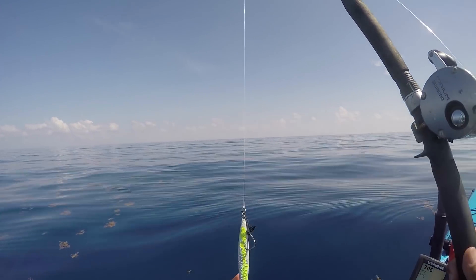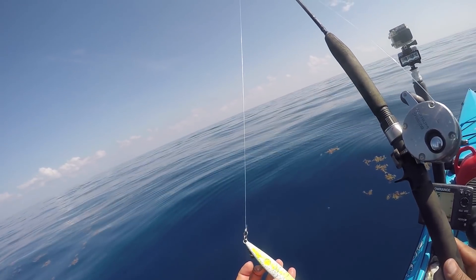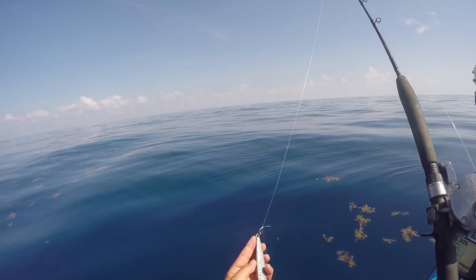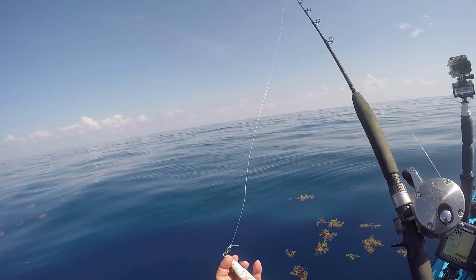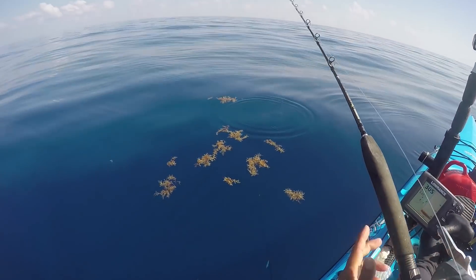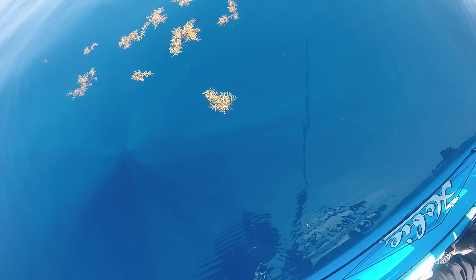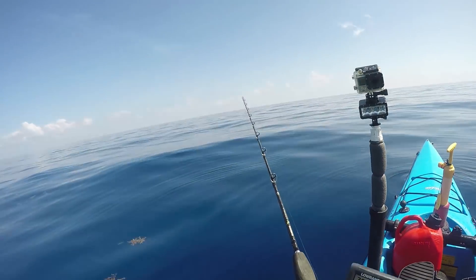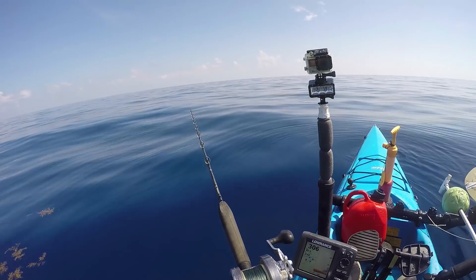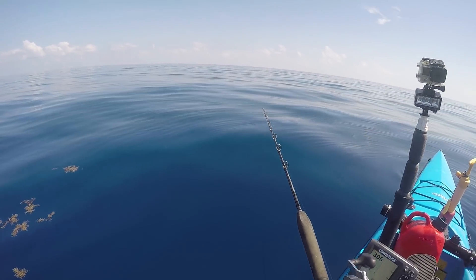We're going to use one of the six-ounce diamond style jigs. I've got it painted white with some fluorescent glow, little specks, a silver fleck, and a clear coat over it. Going to drop that guy down. Last time I tried this I ended up stuck on the bottom with my braid breaking off toward the top, but I added some cheap 50-pound strand braid on it and we'll see if that works.